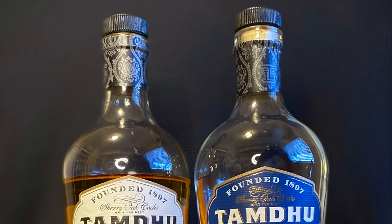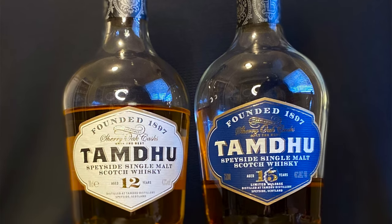Tamdou is a distillery on the rise, and in front of me right here I have the Tamdou 12 Year Old and the Tamdou 15 Year Old single malt Scotch whiskies.